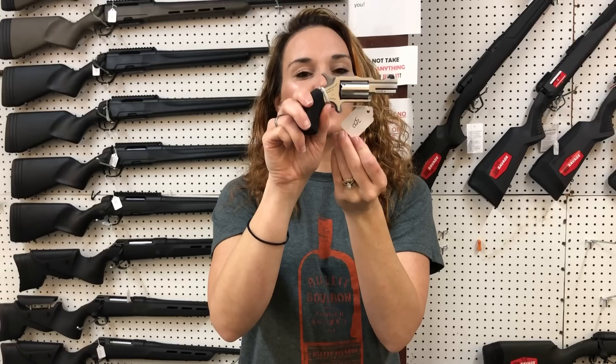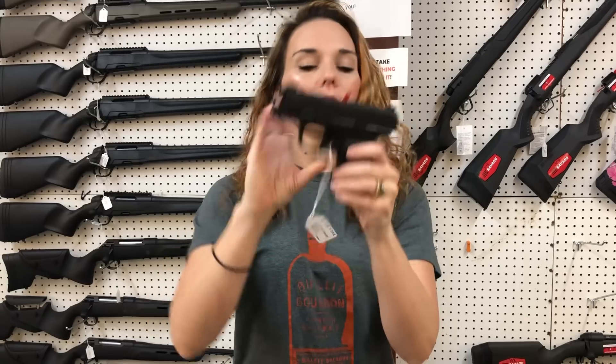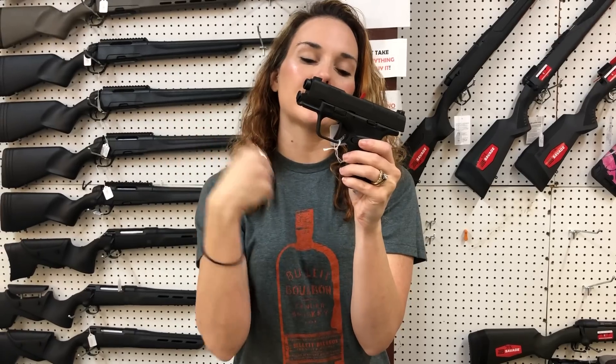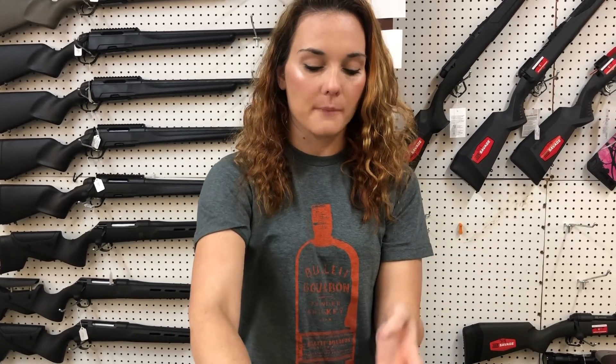North American Arms 22 mag bug out model. She's gonna be $300. Hellcat — this is their bundle, so it comes with five total magazines, a soft carry case. She's gonna be $5.20. That is a little baby 9mm. They are cut for your optic.